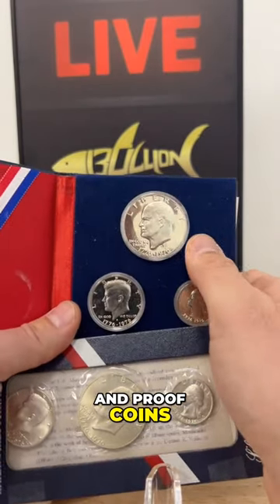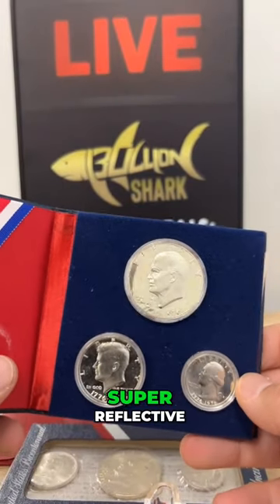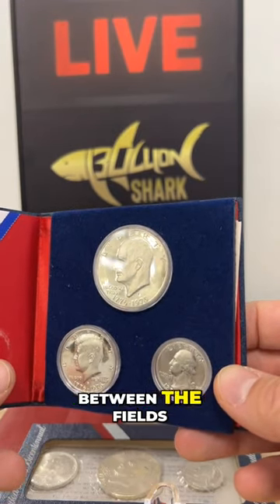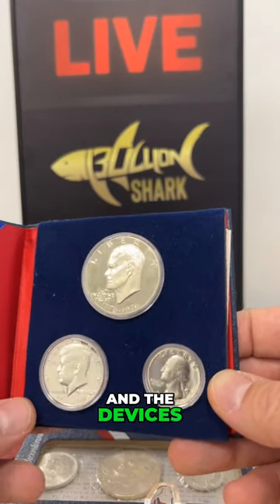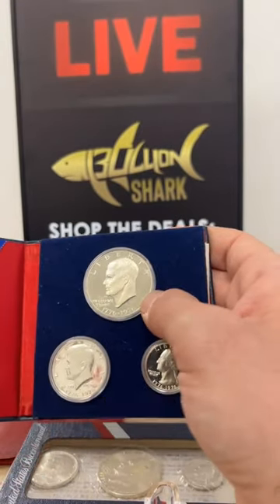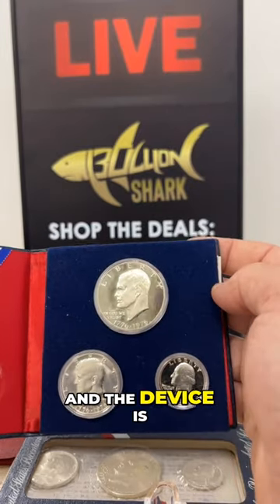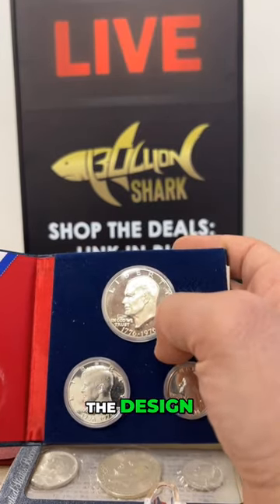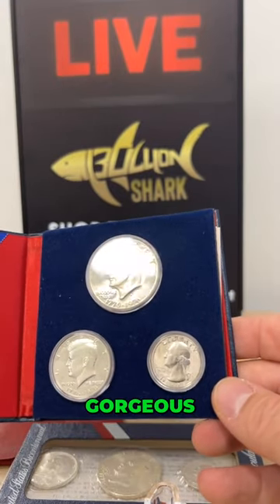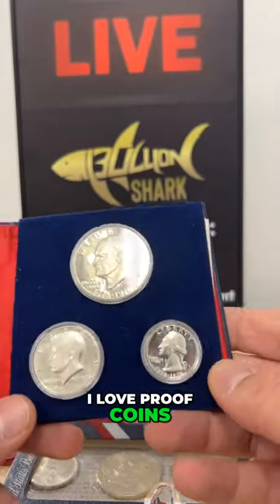This is a proof coin — super reflective, almost liquidy looking. There is a great contrast between the fields and the devices. The fields are the flat smooth parts with no writing, no design, just that flat field right here. Beautiful looking. And the devices are the design — the letters. Look at that contrast. Gorgeous. I love proof coins, I really do. You're going to hear that from me every show — I love proof coins.